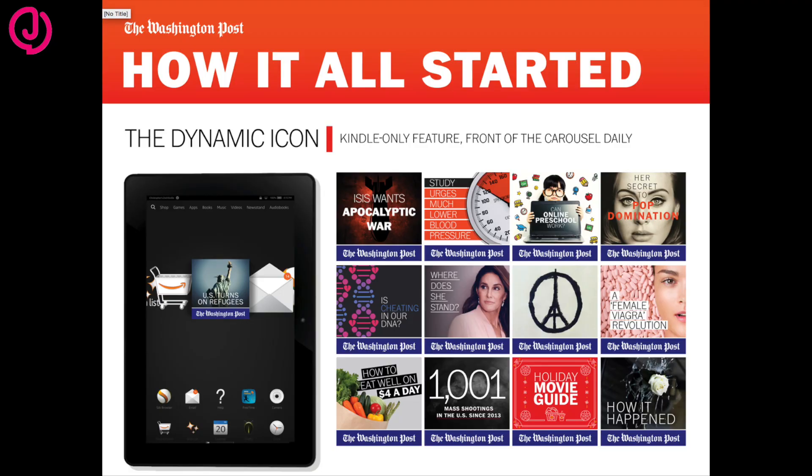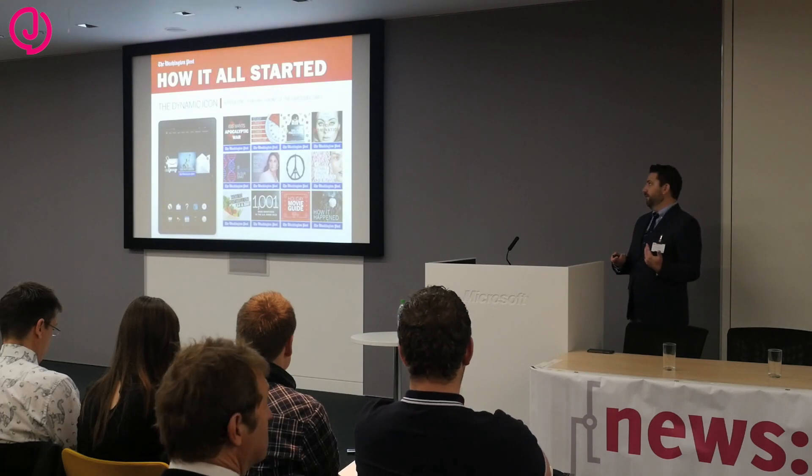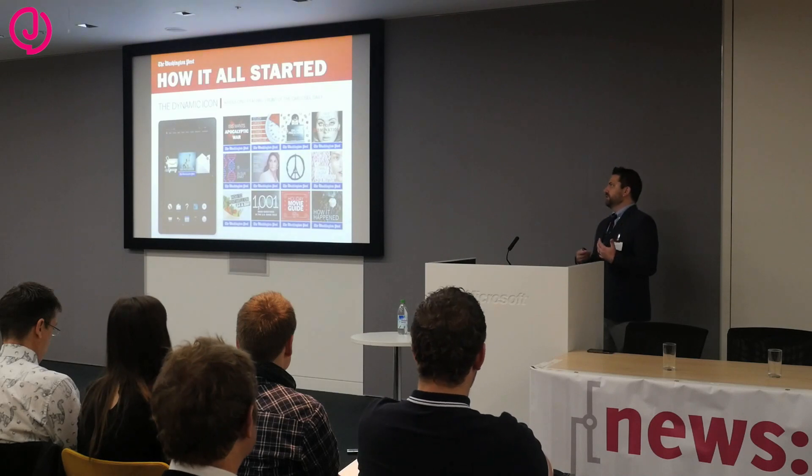It's great to have a relationship with a company like Amazon and Jeff Bezos, because we are allowed to do this each day: we create a new icon every day, and it reflects the news of the day. It's not necessarily the biggest news story, but it could be the most interesting or what we think will be the story people will be talking about. Within the Kindle, there's something called the carousel — all your most recently used apps. The cool thing about our presence in that carousel is that if you have this app, every morning at 5 a.m. it'll push to the front of your carousel, so the icon will be the first thing you see. We obviously see this as a huge advantage to bring readers into our products.